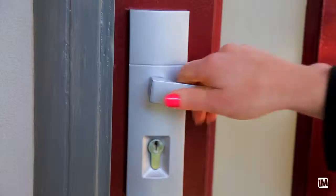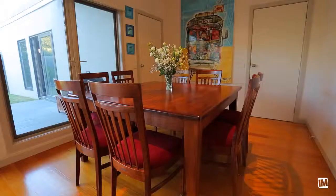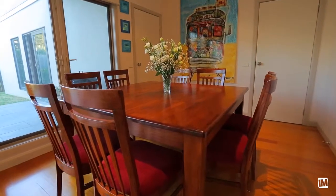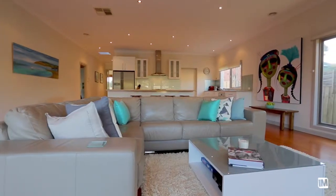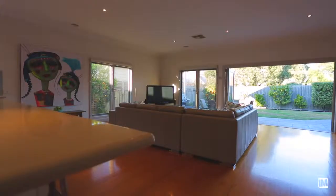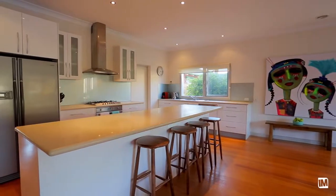Through the front door you can see through to the open plan living space at the back — it's just an amazing sense of space and can accommodate a big family. We have two living spaces: a formal front lounge room and a huge open plan kitchen meals area with a living space at the back. It's enormous.